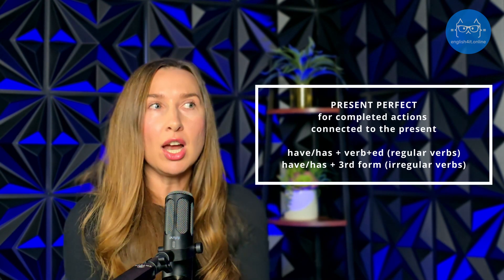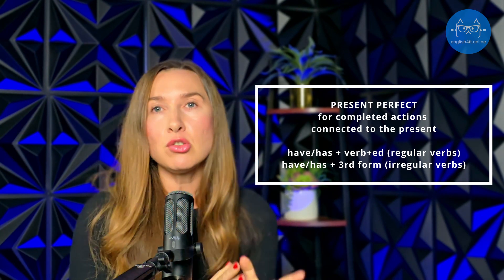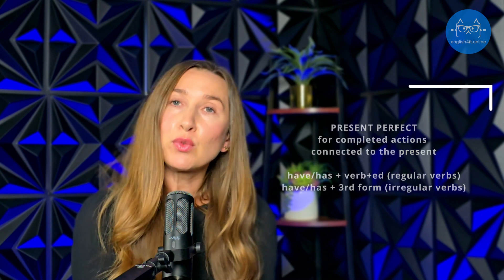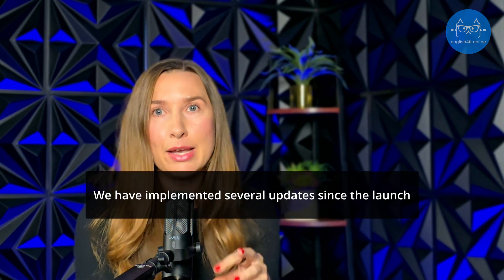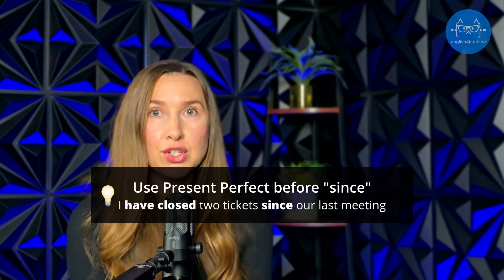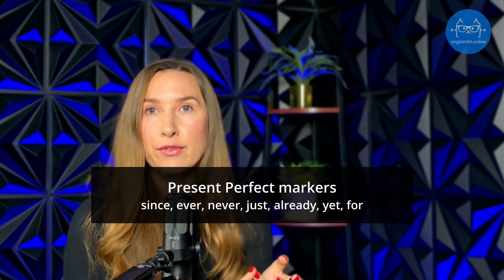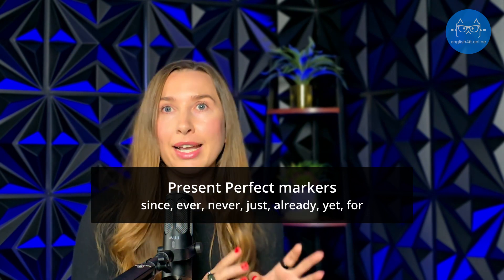The present perfect tense connects the past with the present, and it is used to talk about experiences and changes over time. For example: 'We have implemented several updates since the launch.' It shows progress or changes that are relevant now. Just like past simple, present perfect also has its marker words: ever, never, just, already, yet, for, and since. If you have one of these words in a sentence, be sure to use present perfect. For example: 'I have already done this.' 'Have you done this yet?' 'I have never done this before.'